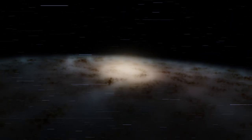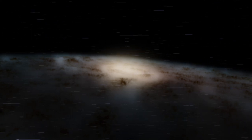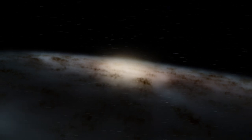It is about 150,000 light years across in size, which makes it slightly larger than the Milky Way, and is composed of extremely bright newborn stars.